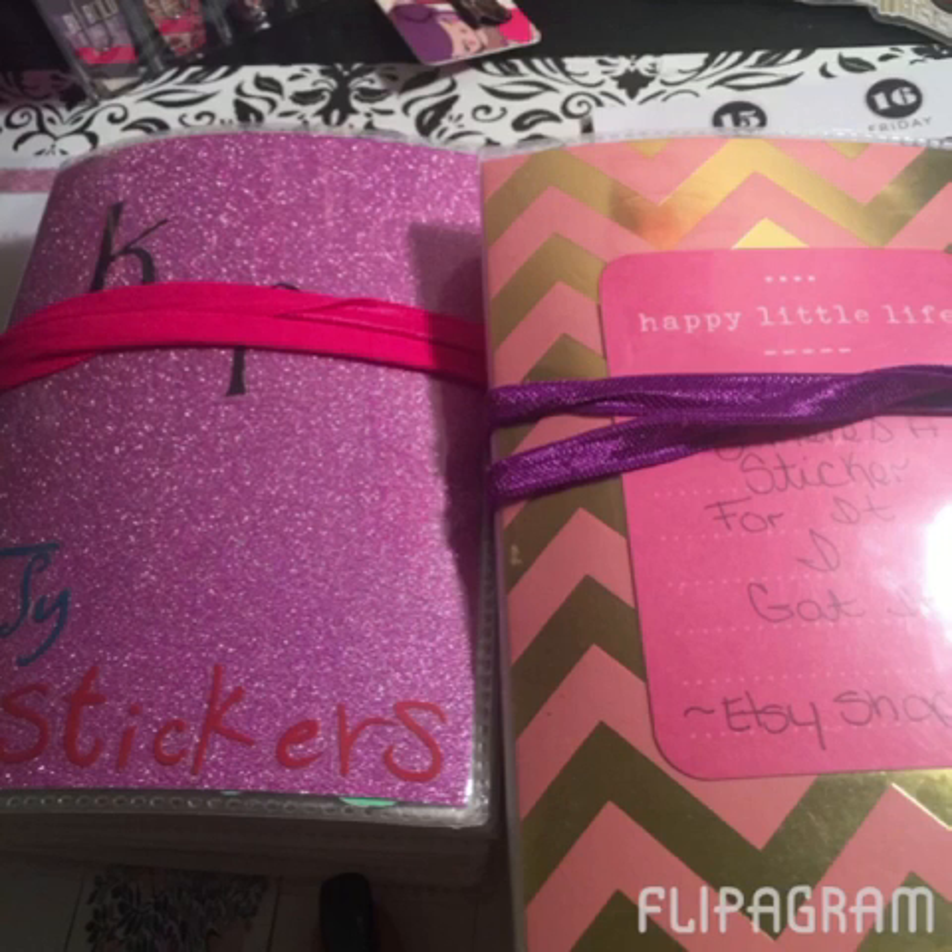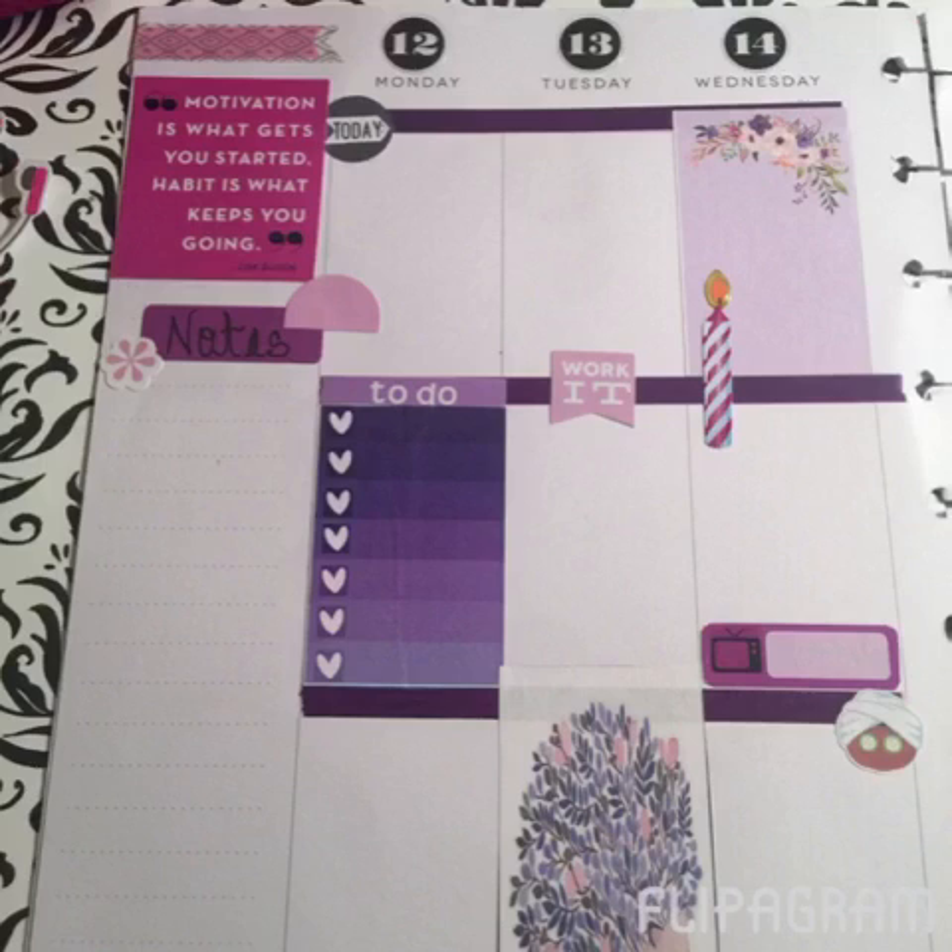Next I laid out my functional stickers. I pulled out my two photo albums that contain my Etsy stickers — my second one is almost full now. For Monday through Wednesday, I have my to-do list on Monday for the big things I need to do during the week. My mother's birthday is on Wednesday, so I added a reminder sticker. I also added some TV reminder stickers and my facial stickers, which are one of my favorites — they came from Girl is Crafty on Etsy. For the sidebar, I put a quote from one of the Happy Planner sets and I'll use it for notes this week.